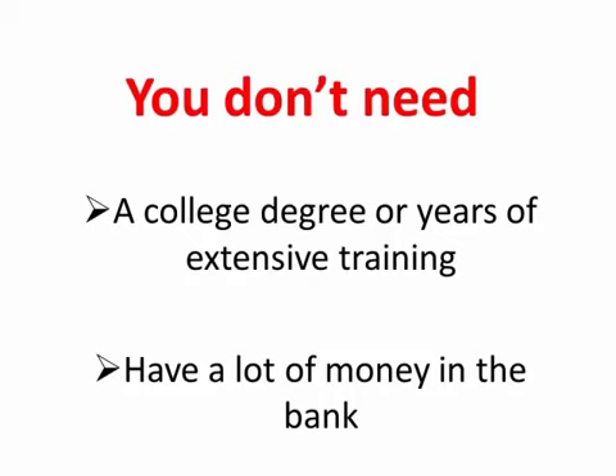I'm going to show you how you can get started with a small investment of just $100 and then turn that investment into $6,500 in 10 weeks or less.